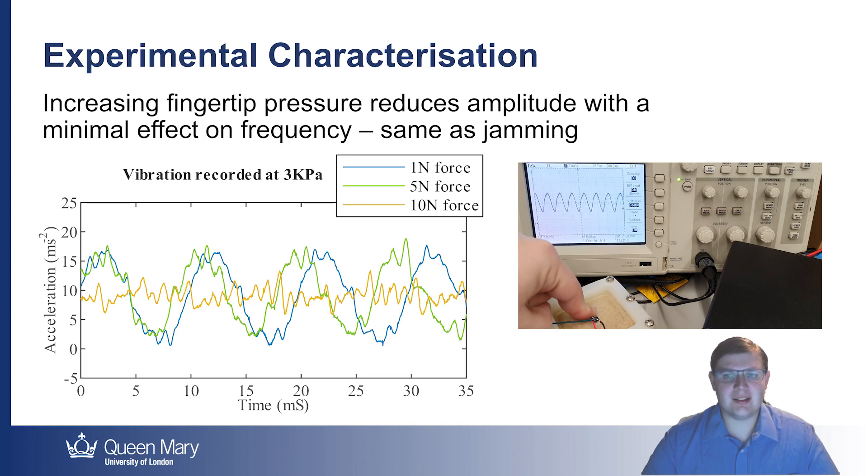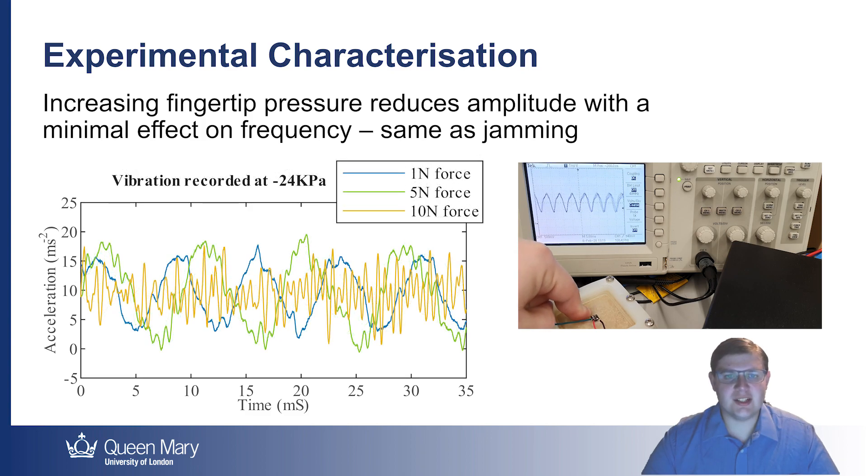This suggests that the mechanical interaction could be actuating the jamming effect, which can be easily adjusted for in the controller. The result also suggests that there may be mechanical alternatives to heavy and expensive pneumatic systems in the future design of devices based on particle jamming.